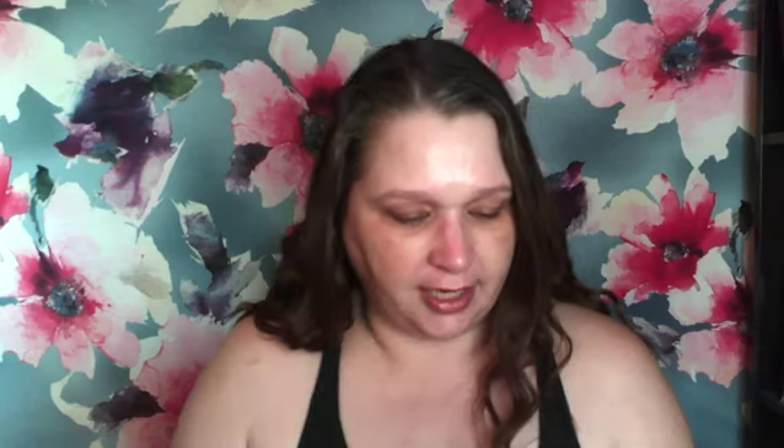I bought the new Commodity fragrance — I don't know if Sephora was having a sale or if I just completely lack self-control, and honestly it's both. This is Juice from Commodity. I have heard that this is beautiful; I'm excited.